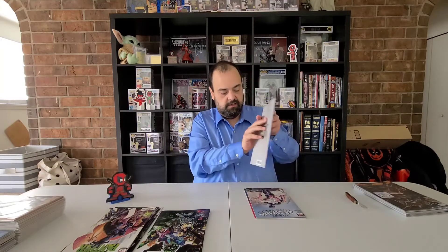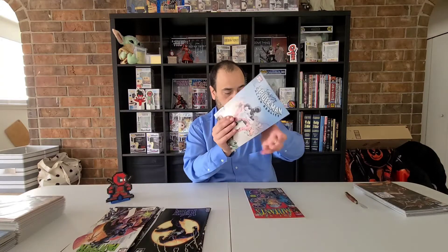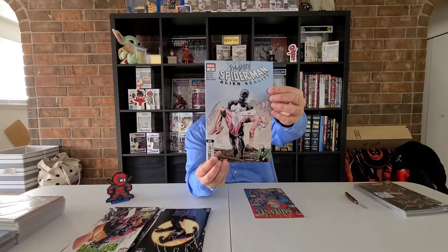And there's our kitten again — she likes to talk while we're doing videos, she's a very vocal cat. We're not paying attention to her, so she likes to get her words in. Venom 25, second print, Walmart. Here's a Symbiote Spider-Man Alien Reality number two, second print. And it's the Cable 150 lenticular.